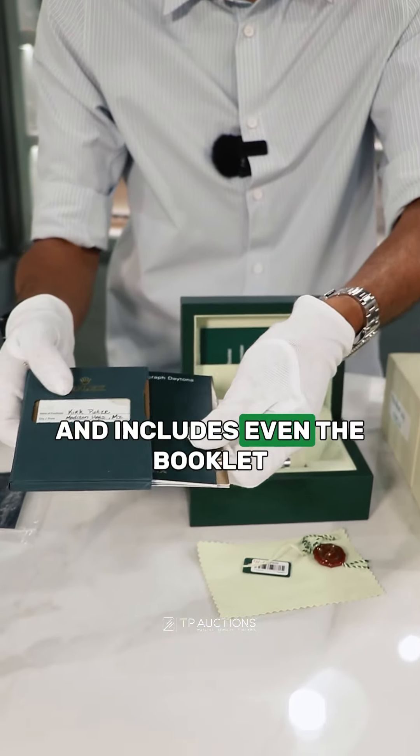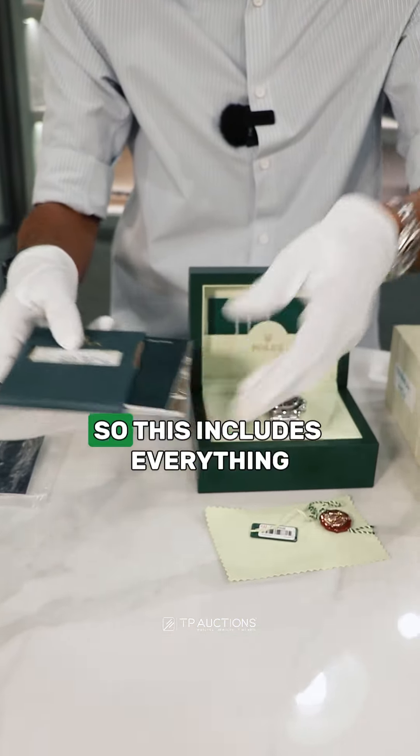It includes the stickers that were on the watch back in 2007, includes the warranty card, and even the booklet. So this includes everything.